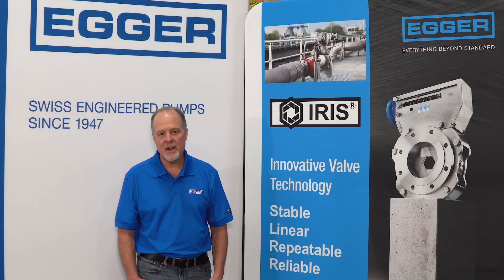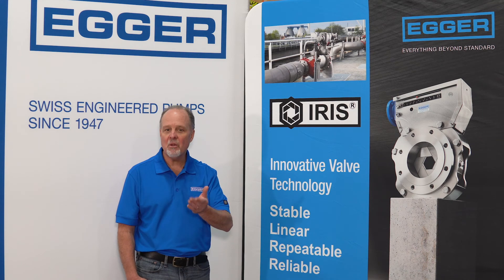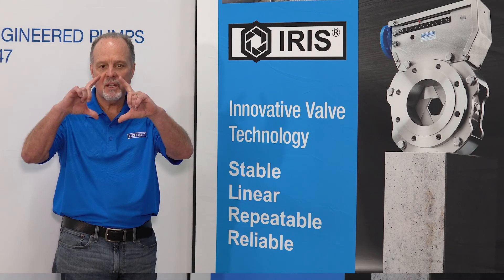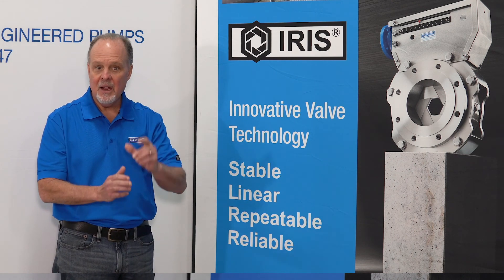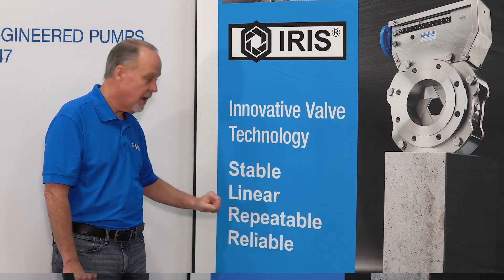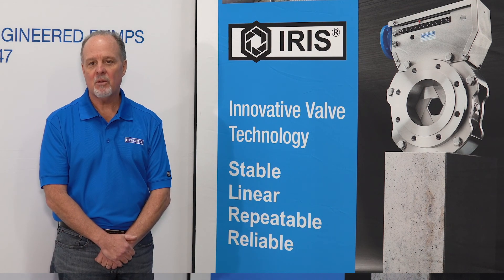Thank you for participating in the Egger Virtual Trade Show. Remember, the iris valve is the only valve of its kind — an essentially closing orifice with no obstructions, a very low pressure drop, and it provides stable, linear, repeatable, and reliable airflow control. Thank you.